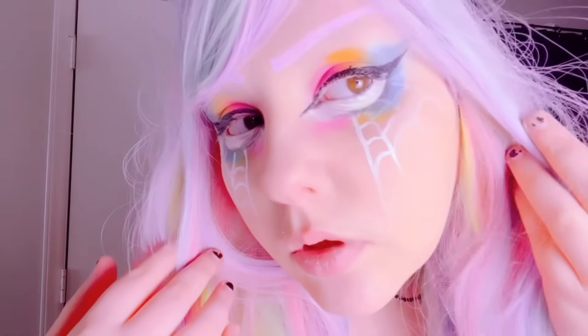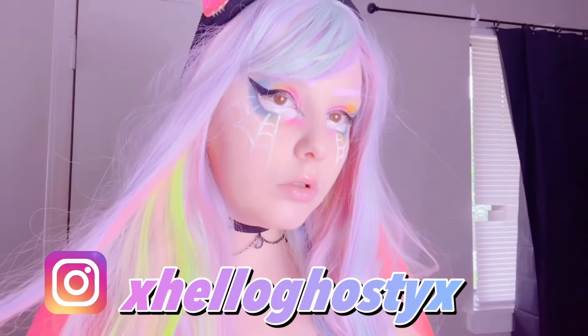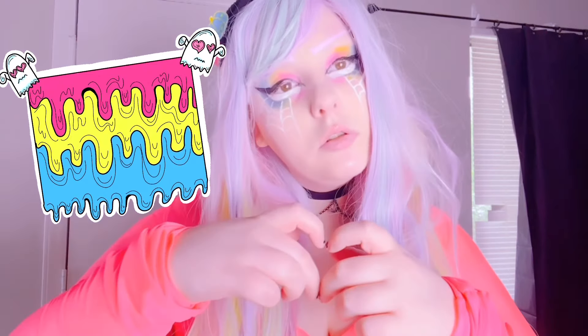Hi Spooky Ghost fam! Today's makeup tutorial I'm going to show you how I created this beautiful pastel goth pansexual pride makeup look. This would be perfect to wear to a pride event or to just represent pan pride. I love the skater style that this ended up turning out to be and I'm so excited for this tutorial.